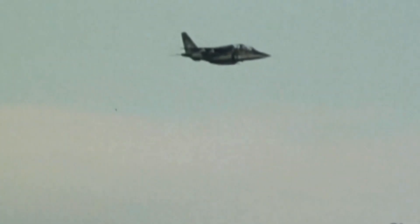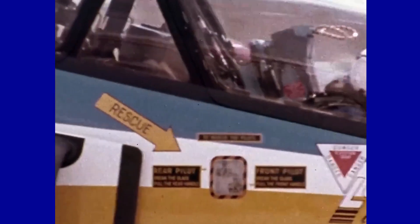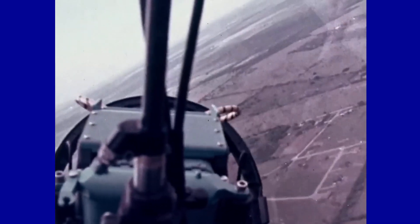The Alpha jet was more complex than the training aircraft of the time, and the military variant was heavily armed with 2,268 kilograms of ammunition, advanced free-falling bombs, and cannons of 30 mm in the French version and 27 mm in the German one. It was exported to Egypt, Ivory Coast, Cameroon, Morocco, Nigeria, Qatar, and Togo. The export version was improved with more powerful engines and the ability to carry modern weapons such as air-to-air missiles for self-defense.